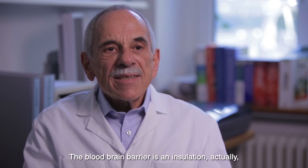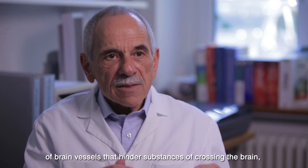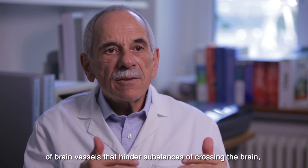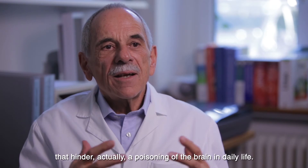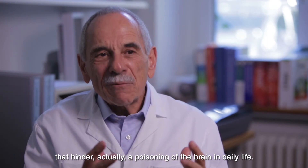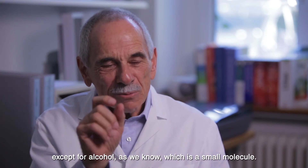The blood-brain barrier is actually a nice insulation of brain vessels that hinders substances from crossing into the brain — hindering a poisoning of the brain in daily life, except for alcohol, which as we know is a small molecule.